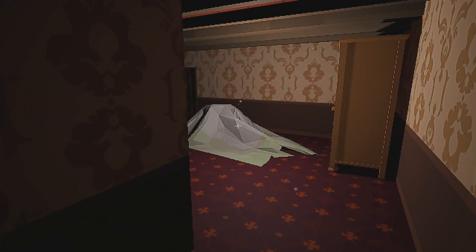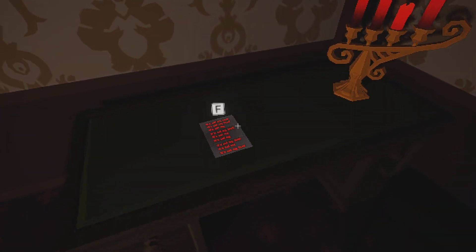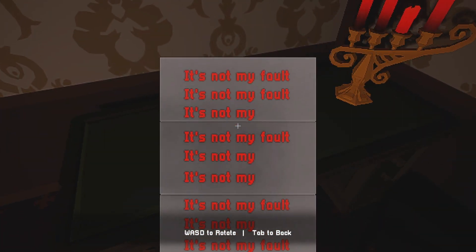What do we got in here? Oh nice, empty room. That looks like a note — what do we got? It says 'It's not my fault' repeated over and over.